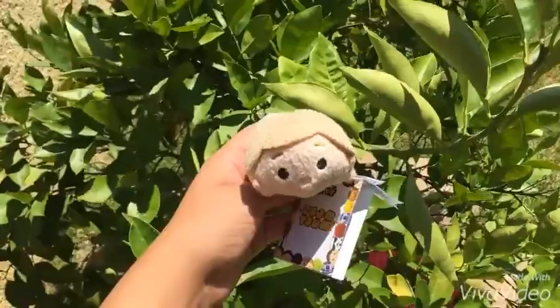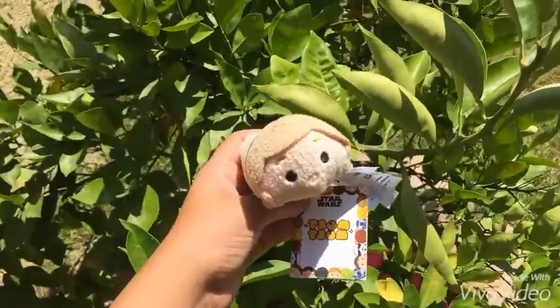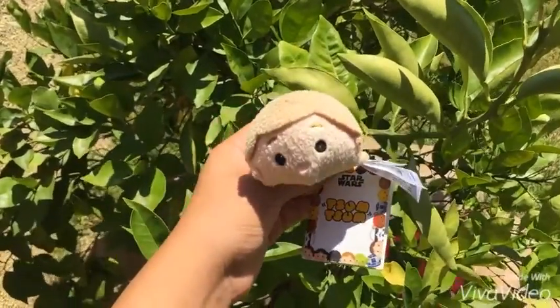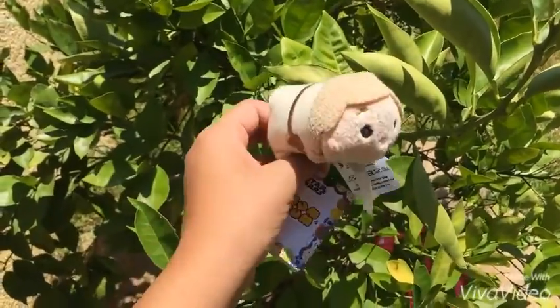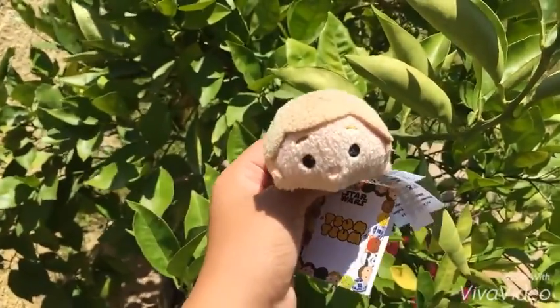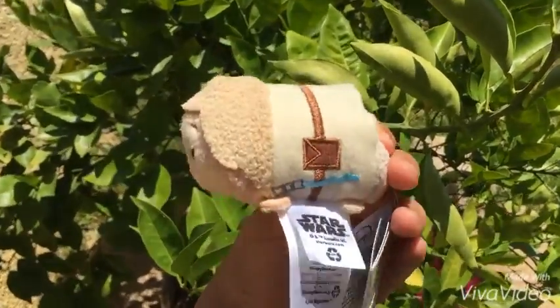Of course I had to get Luke Skywalker — how am I going to have Darth Vader without Luke? I obviously had to get him. He has his little blue lightsaber on the side and he's so cute. I love his little outfit.